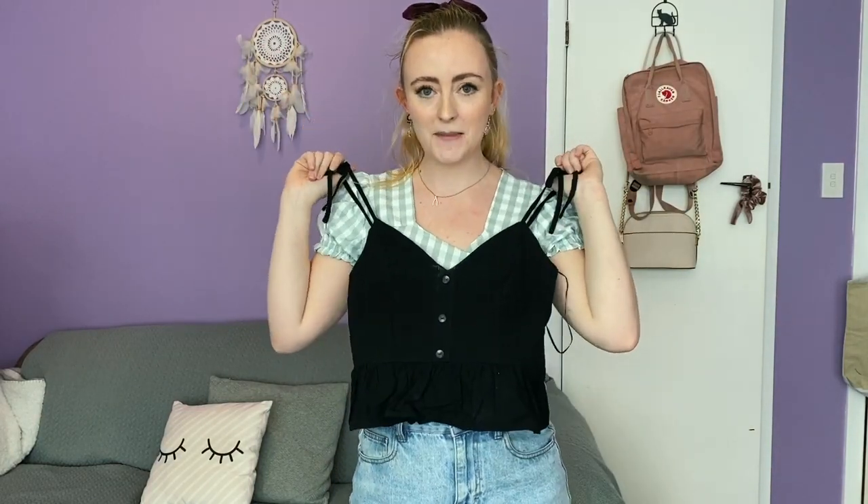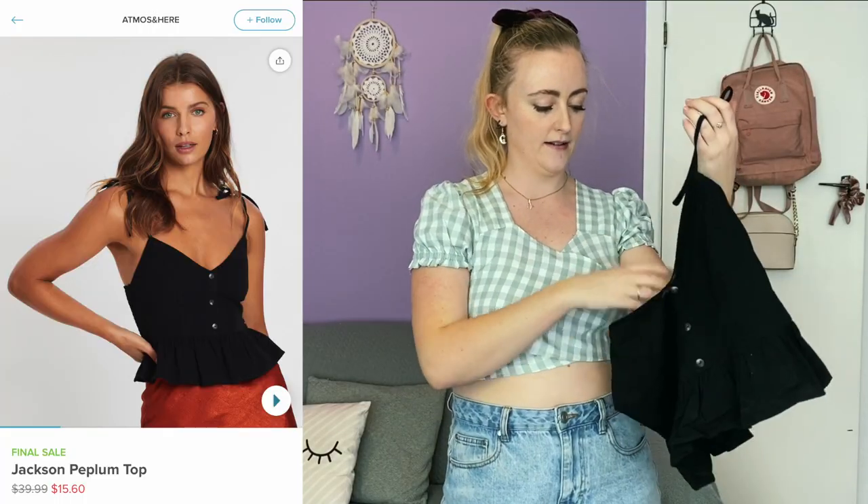The next one is just this little cropped peplum top from the brand Atmos & Here. This one is really cute — it's just a little black staple. I feel like it would go with any kind of pants. I really like these straps. I think adjustable straps are so key because spaghetti straps are always way too long for me. Adjustable straps are really the way to go, and tie ones give a little more of a visual element.